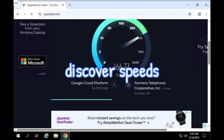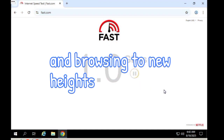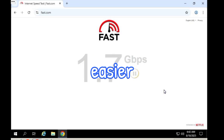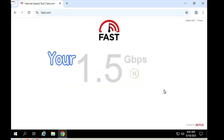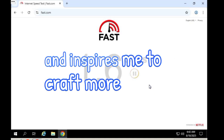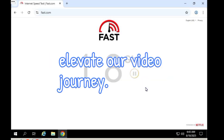Discover speeds that elevate streaming, gaming, and browsing to new heights. If this Windows VPS has made your life easier, give a thumbs up, share, and subscribe. Your encouragement fuels my creativity and inspires me to craft more amazing content. Let's unlock the best results together and elevate our video journey.